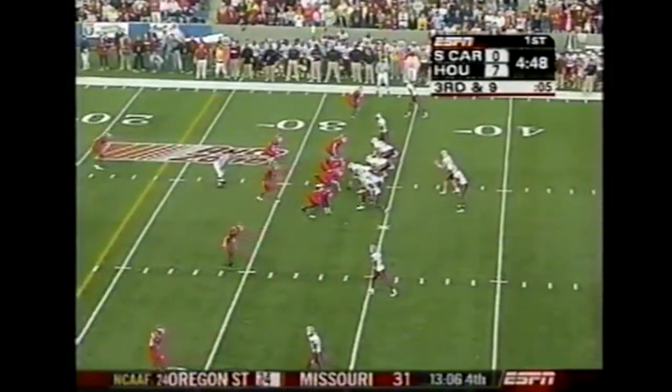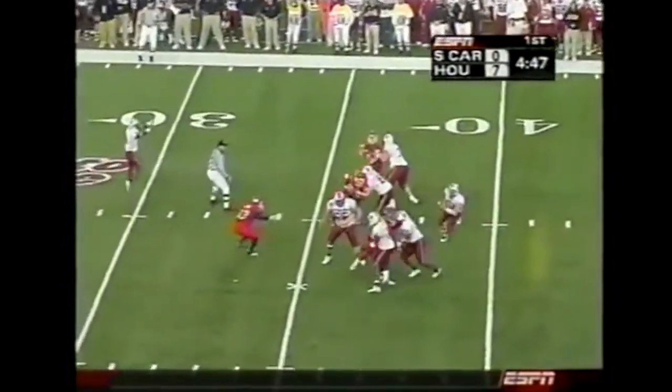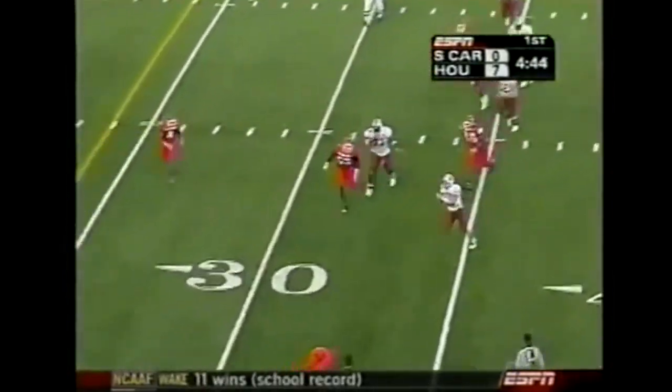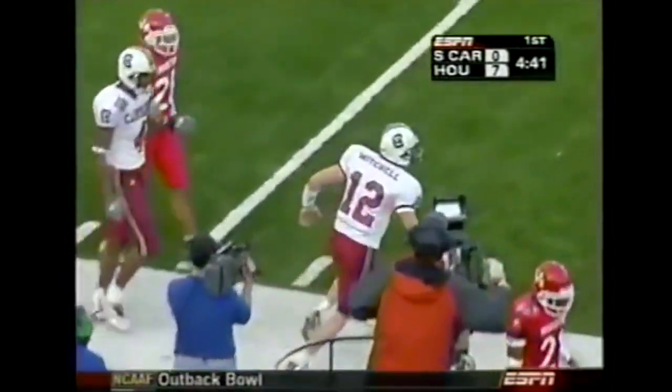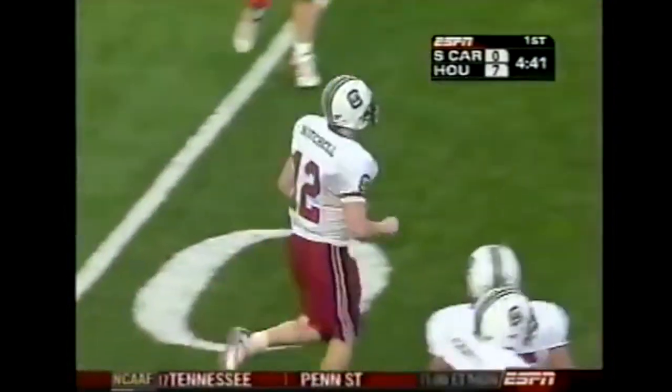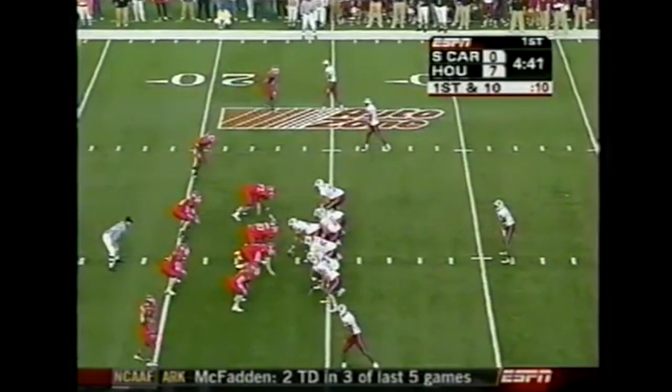Third down and eight. Houston show blitz for a moment, they rush only four. Mitchell trying to buy some time, looking towards Rice. Rice is going to come back and help him for a moment. Instead, Mitchell scrambles and literally gets right to the first down marker. Mitchell has given the first down.